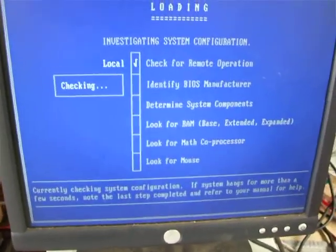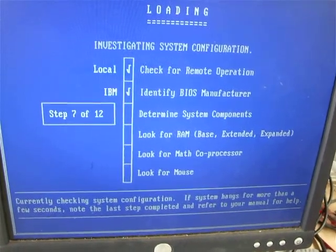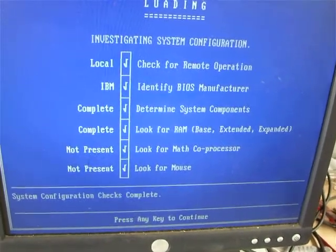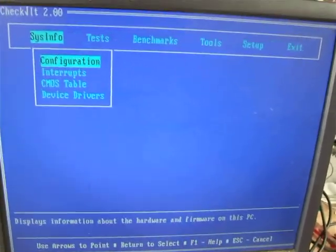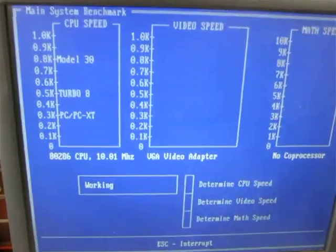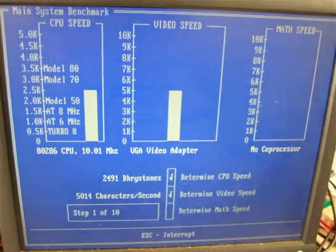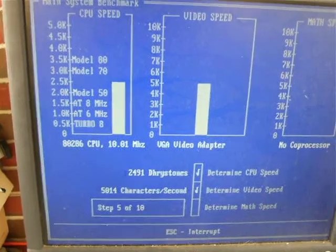Okay, run check it. Okay, press the key to continue. Pull the benchmark up. All right, so it's a tiny bit faster than the original IBM PS2 Model 50.